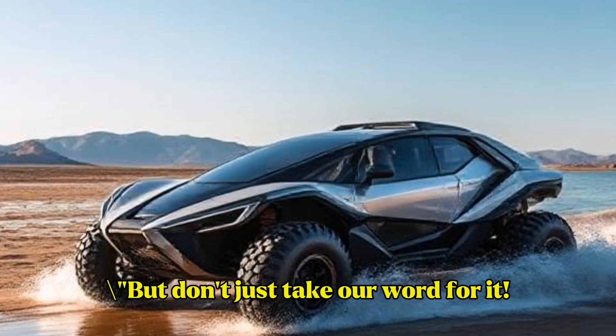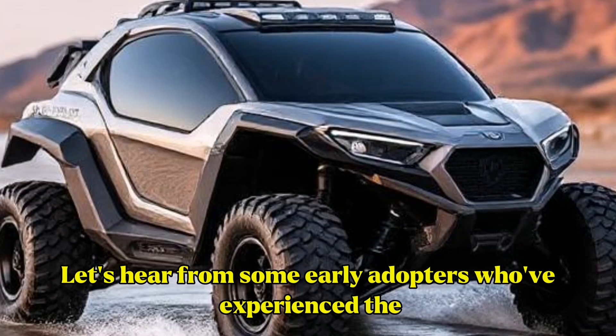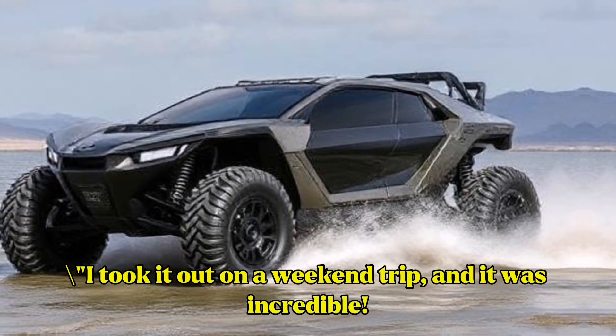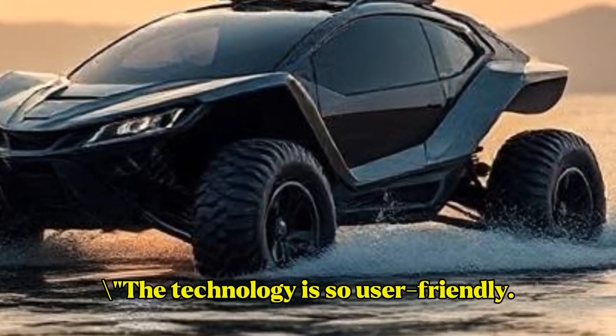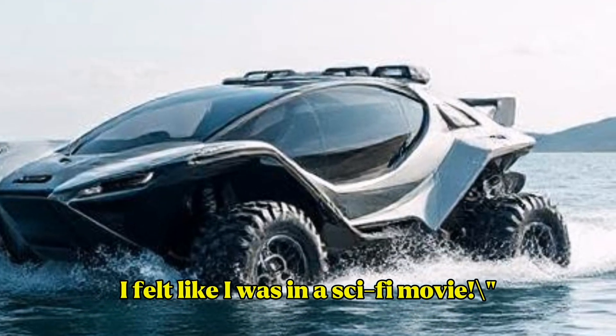Let's hear from some early adopters who've experienced the Maverick 1000 firsthand. "I took it out on a weekend trip, and it was incredible. We went from mountain trails to the lake without missing a beat. The technology is so user-friendly — I felt like I was in a sci-fi movie."